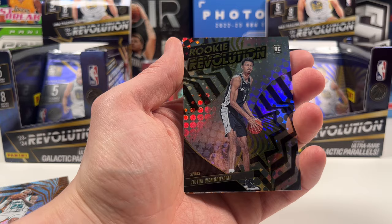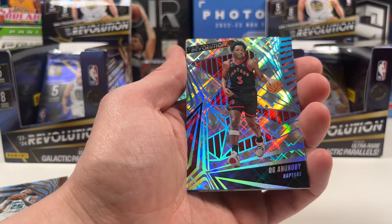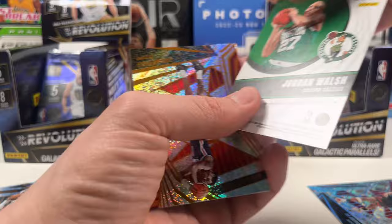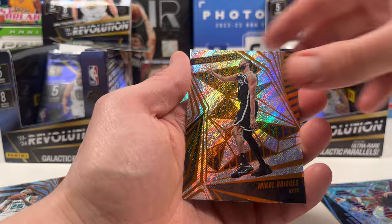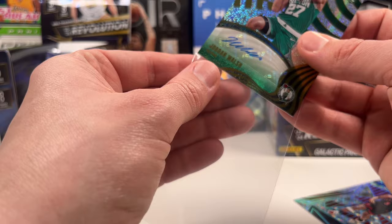We got a Victor Wembanyama base - that's what we're looking for! Right box takes the lead with the Wimby. Definitely getting a sleeve. An OG Anunoby - not sure which insert - it's a cosmic out of 99. And we have an auto! Jordan Walsh from the Celtics - it's just a regular auto. Plus Jordan Poole and Michael Bridges. That was a fire pack - right box with the Wimby and the auto.